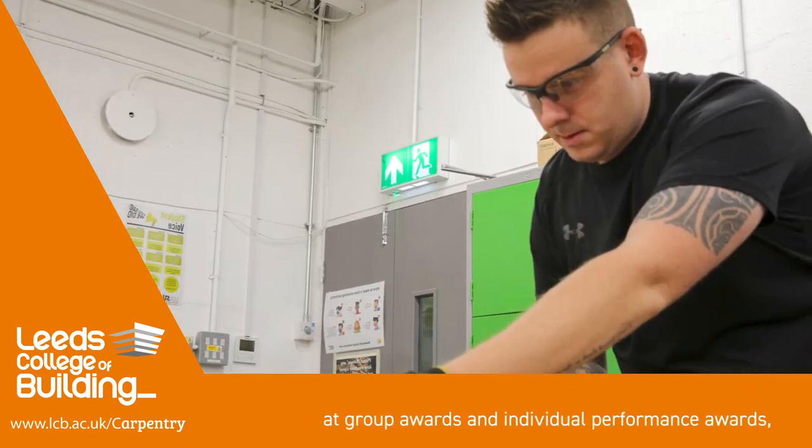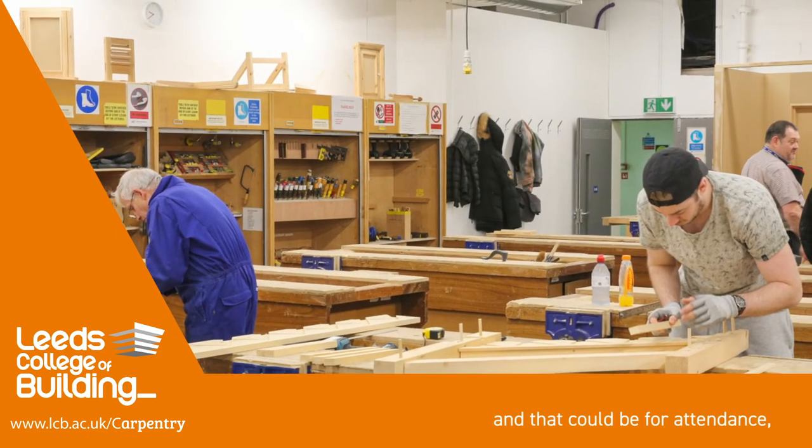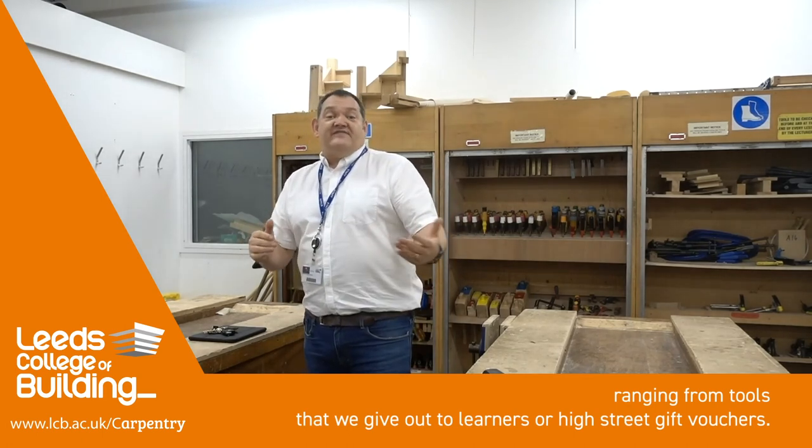As part of the faculty, we offer awards to learners and every month we will look at group awards and individual performance awards. That could be for attendance or it could be for effort made. We have prizes ranging from tours that we give out to learners or high street gift vouchers.